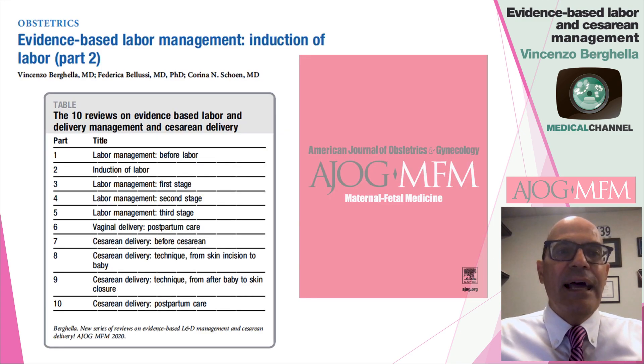These are the evidence-based labor management recommendations and counseling for induction of labor, based on randomized trials and meta-analyses of randomized trials — the best level one evidence. We thank you for listening to this chapter in our series. We covered before labor previously; this is induction of labor, and we look forward to the next chapters, in particular the first stage of labor management. Thank you again for your support and interest in ACOG MFM, The Pink Journal. I'm Vincenzo Berghella. Have a great day.